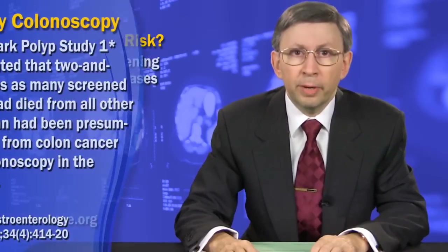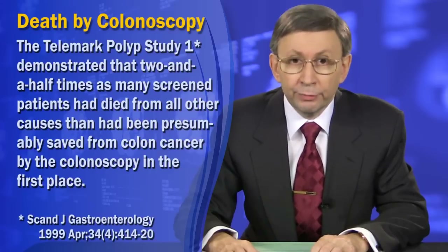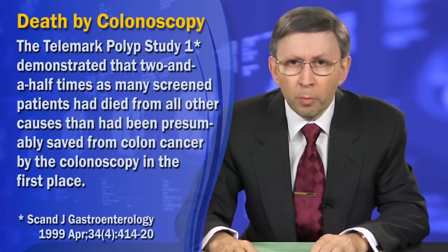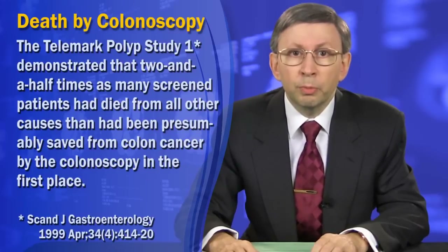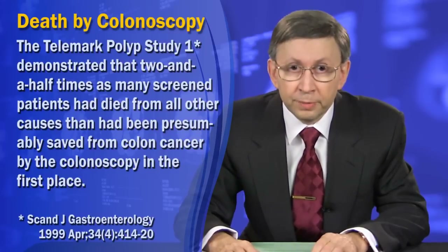As far back as 1996, the Telemark Polyp Study 1 demonstrated that 2.5 times as many screened patients had died from all other causes than had been presumably saved from colon cancer by the colonoscopy in the first place.